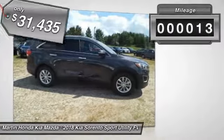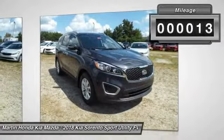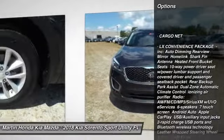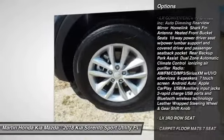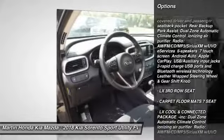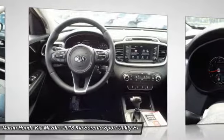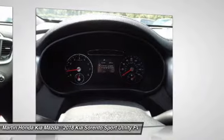This vehicle has less than 100 miles. Here are some of this vehicle's great options: stability control, traction control, keyless entry, anti-lock braking system, steering wheel audio controls, backup camera, Bluetooth, driver airbag, adjustable steering wheel, and power steering.